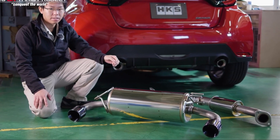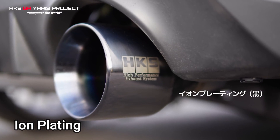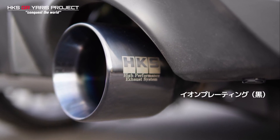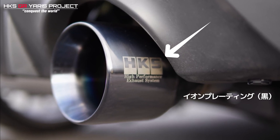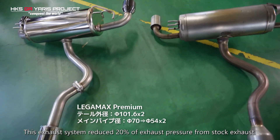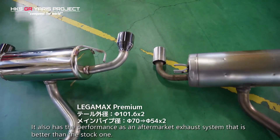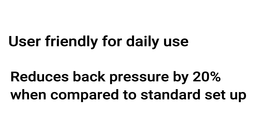Starting with the LegaMax Premium, which is the entry-level system, the tips feature ion plating which improves corrosion and weather resistance, as well as having the HKS logo laser etched into them. This system has been developed to retain the stock exhaust note at low RPM during regular driving, but provide a sporty note at higher RPMs, making it a very user-friendly system for daily use, as well as reducing back pressure by 20% compared to the standard setup.